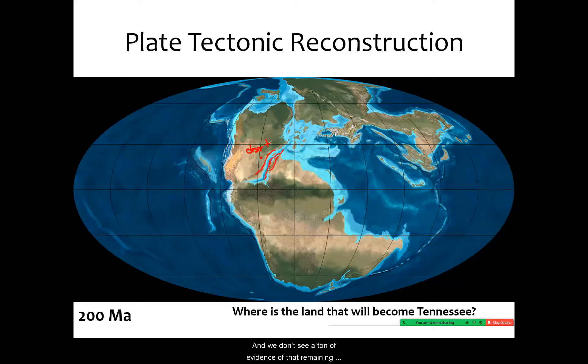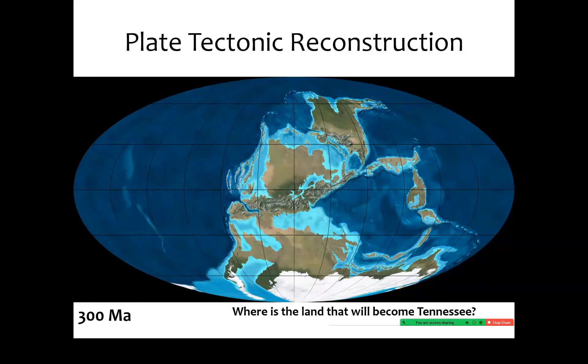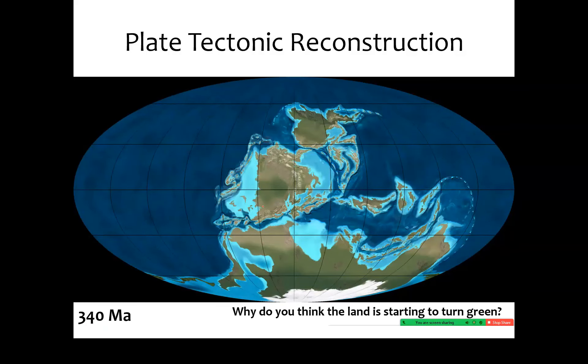We don't see a ton of evidence of that remaining today, just because so much of it has eroded away. Continuing further back in time, Tennessee is probably somewhere around there. The very core of this ancient Appalachian mountain chain remains as the Blue Ridge Mountains, as Great Smoky Mountains. All of that used to be buried under miles and miles more rock that has since eroded away. Marching back in time a little bit more — some of Tennessee was probably underwater at this point, and it was very close to the tropics, probably a very warm ocean.